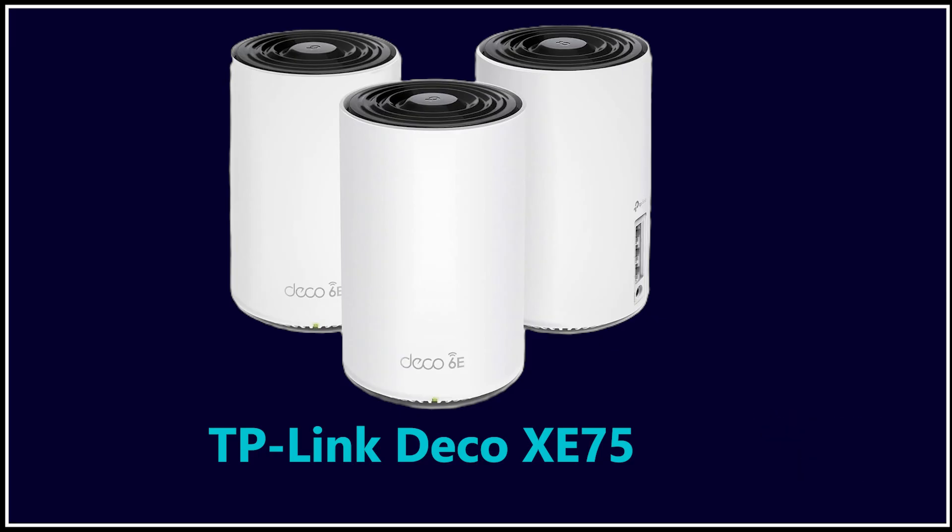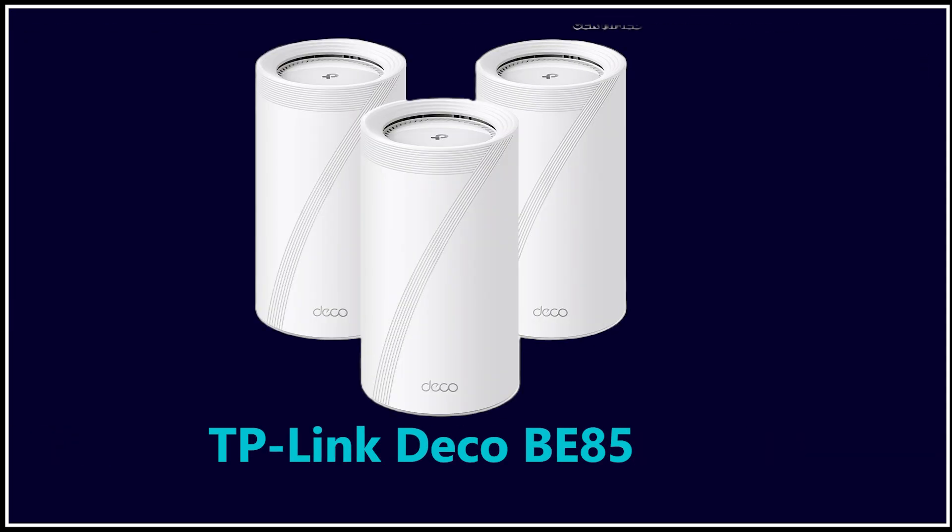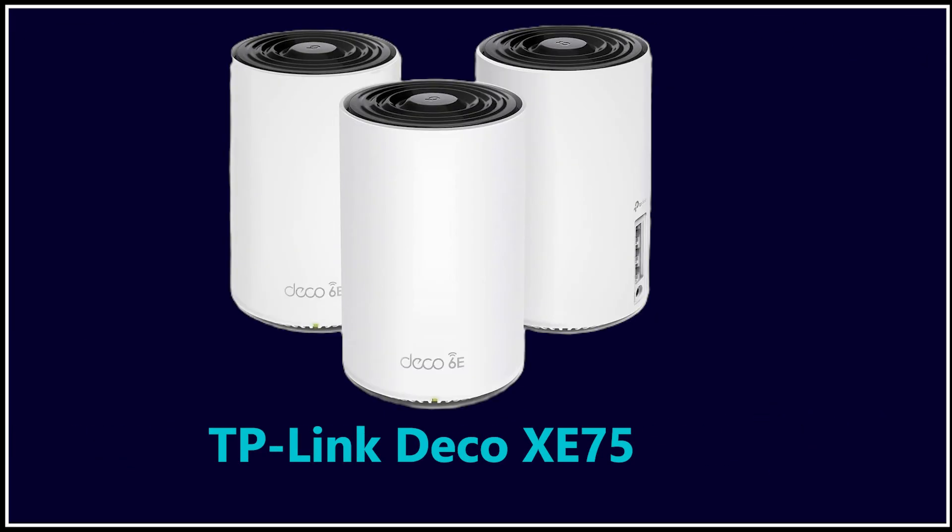For most people who want whole-home Wi-Fi without spending a fortune, the Deco XE75 offers the best balance of speed, stability, and coverage. TP-Link does have more powerful flagship mesh systems like the Deco BE85, which is Wi-Fi 7 and absolutely incredible, but even on sale it is still around $900 — so there's a huge gap in price. That's why in terms of value, the XE75 is the one I recommend for the number one spot.